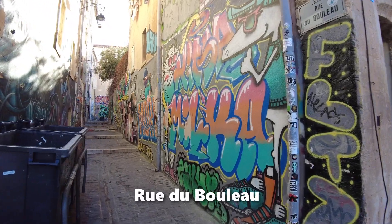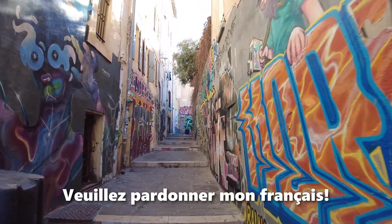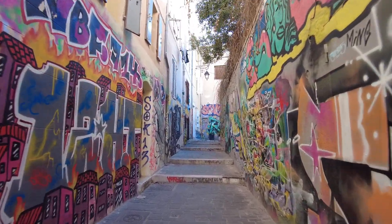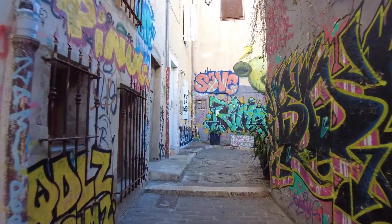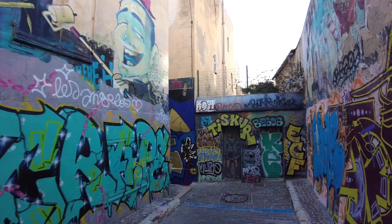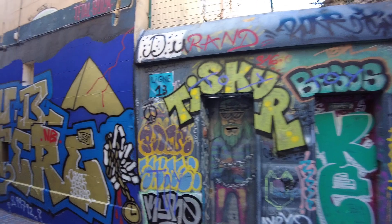This street, Rue del Boulot, looks interesting. So we'll do a quick walk through here because this graffiti looks very colourful and cheerful. My aim of my vlogs is to make you all feel happy - hopefully this might perk you up with all the bright colours. And we're right in the middle of January. Did I say today is Friday the 13th?